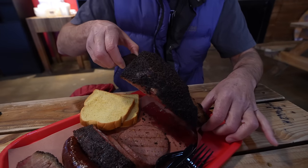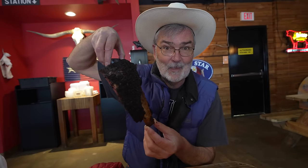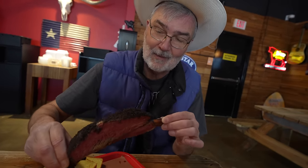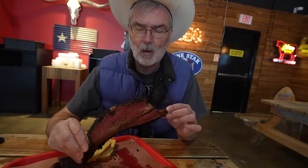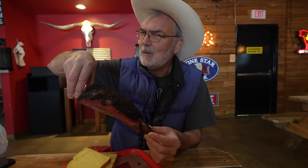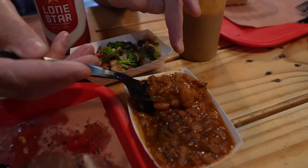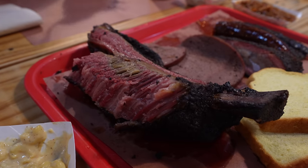This is our pastrami beef rib. They say everything's bigger in Texas — look at this rib, this is over a pound and a half of meat right there. And if you put barbecue sauce on it they said they will kick you out. This is an incredible place to eat. They had great barbecue and great sides. Do note though this is the only time we ordered a beef rib on our entire Texas trip as they're very expensive.